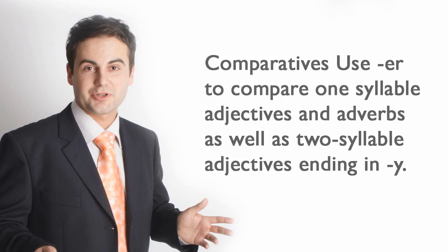Comparatives. Use -ER to compare one-syllable adjectives and adverbs, as well as two-syllable adjectives ending in Y.